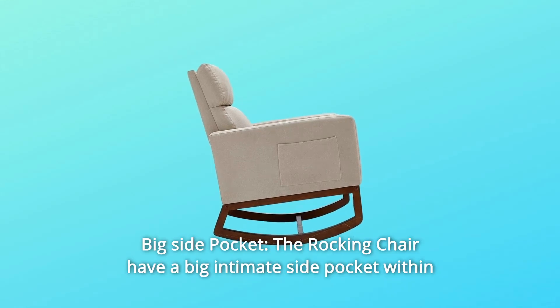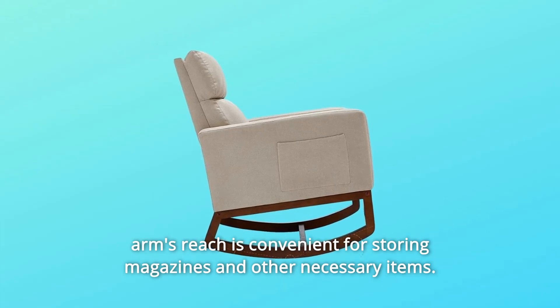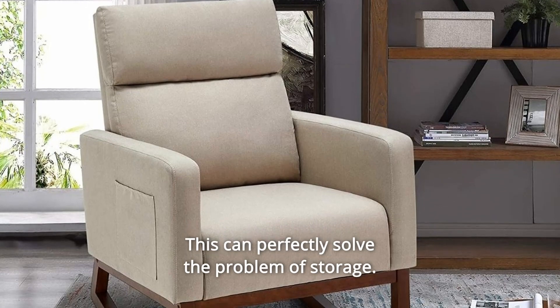Number 4: Big Side Pocket. The rocking chair has a big side pocket within arm's reach, convenient for storing magazines and other necessary items. This can perfectly solve the problem of storage.